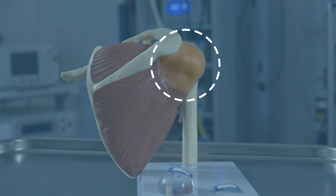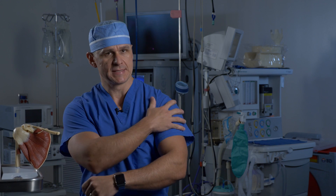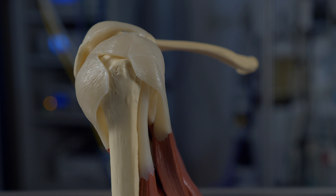The rotator cuff is literally a cuff of tissue that surrounds the ball and socket joint of the shoulder. We're all familiar with the deltoid and biceps and triceps and other muscles around the shoulder, but in order to keep the ball in the shallow socket, you need a cuff of tissue that goes around the shoulder that has muscular and tendinous attachments, and that helps keep the ball in the shoulder as the shoulder moves.